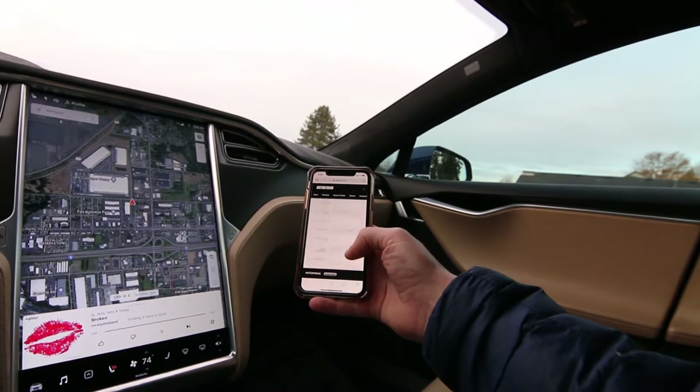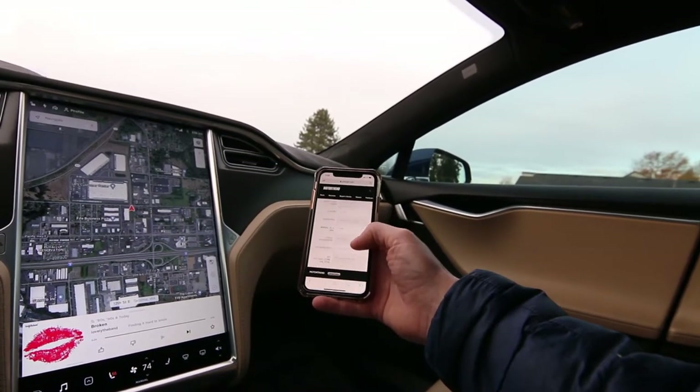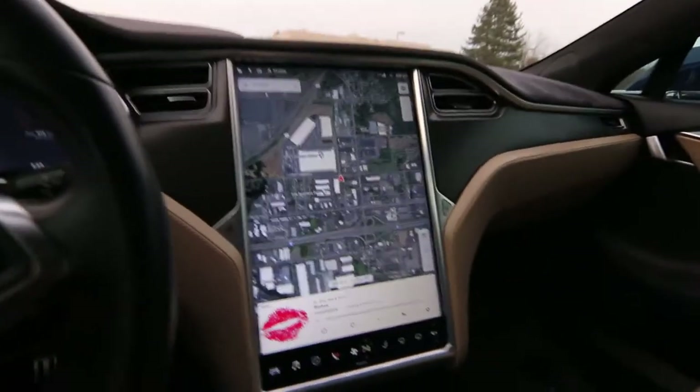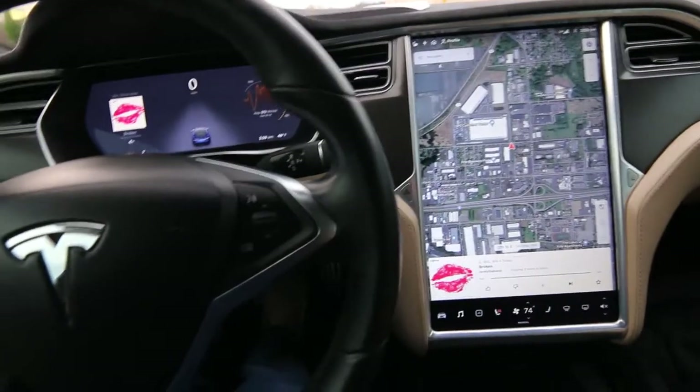Zero to 60 in 3.1 seconds, quarter mile in 11.6 at 115 miles an hour, 0.91 Gs on the skid pad — all without burning any fossil fuels. Amazing performance numbers.